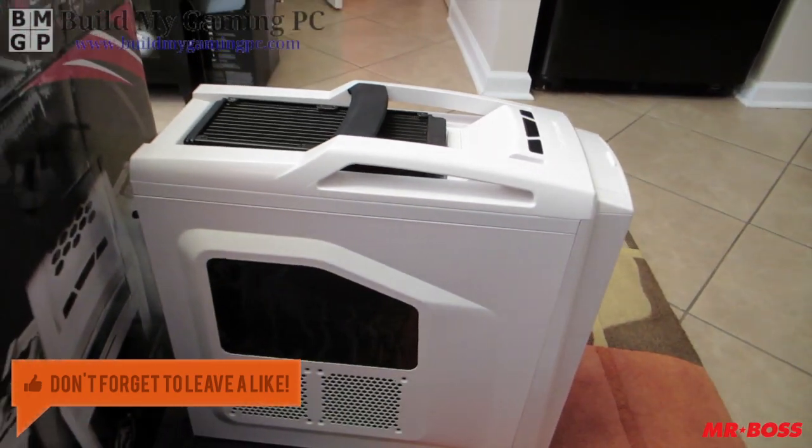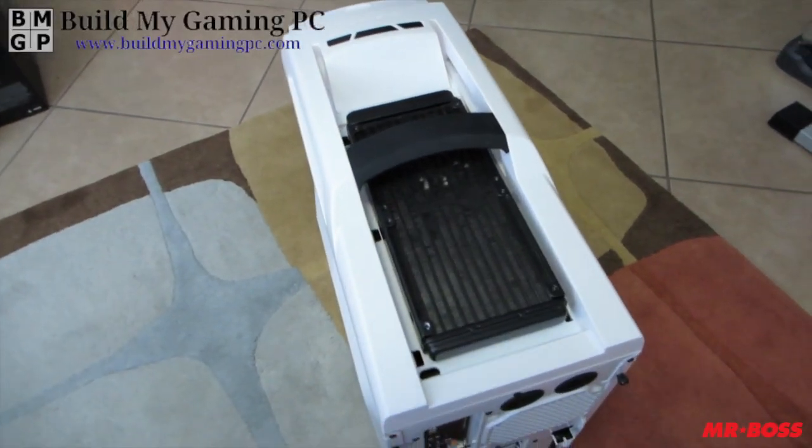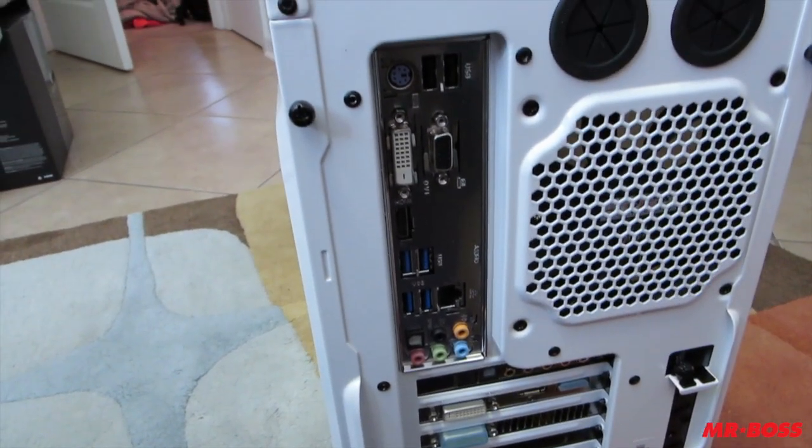The guys over at buildmygamingpc.com actually hooked me up with that. So if you want to check the link in the description, you can. It'll not only take you to their site, but it'll take you to the exact build of my PC.